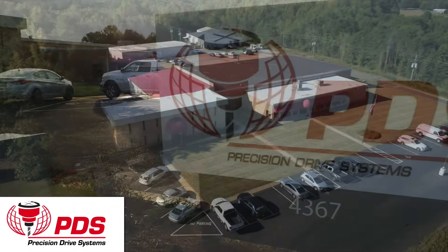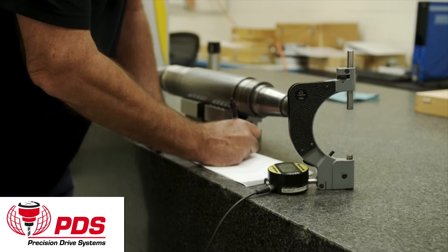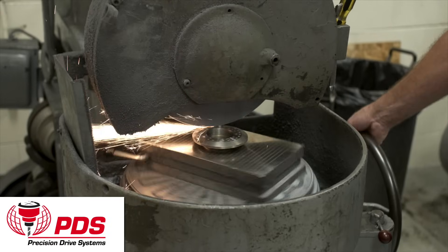Precision Drive Systems helps manufacturers save money with rapid rebuilds of complex spindles used for turning, milling, grinding, and boring applications.